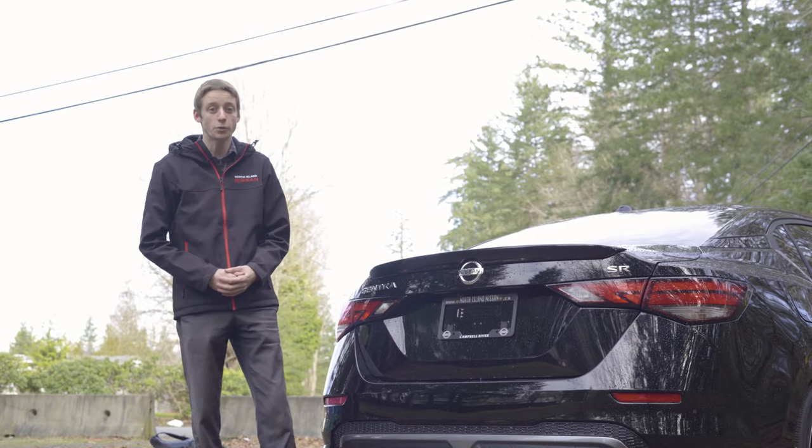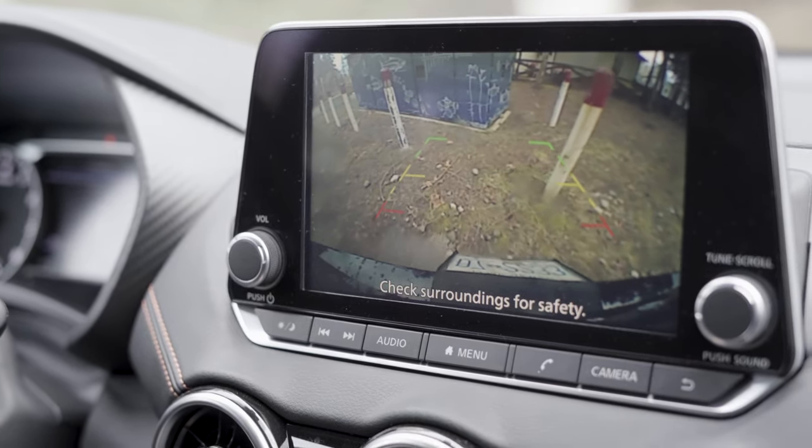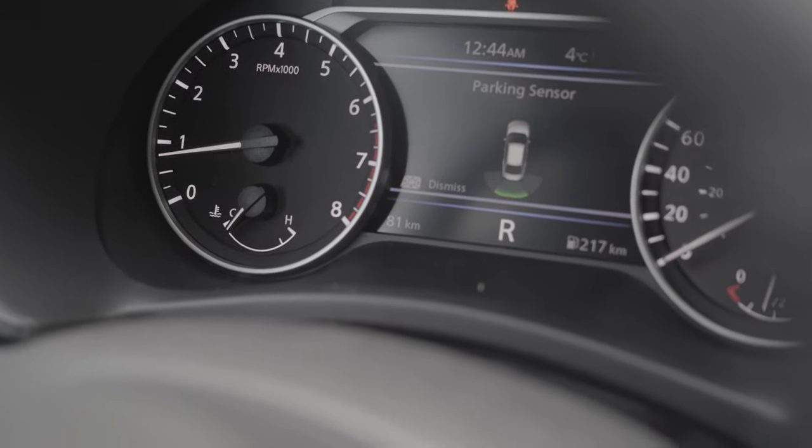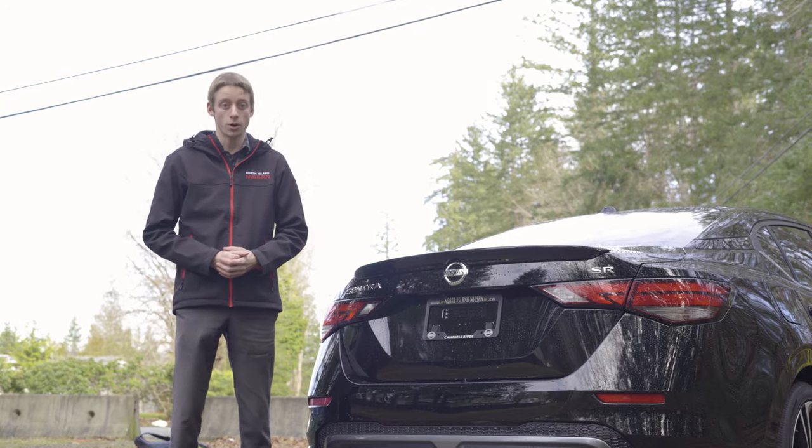A couple new features on the 2020 Sentra is the rear sonar system in the back. These sensors will detect any object that is stopped, so that could be a wall, could be a bicycle behind you — anything like that. They also offer rear cross traffic alerts.